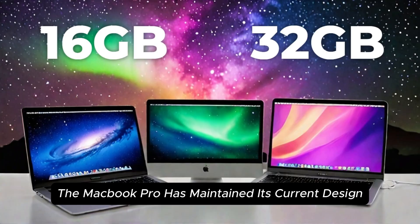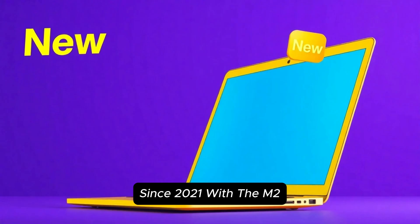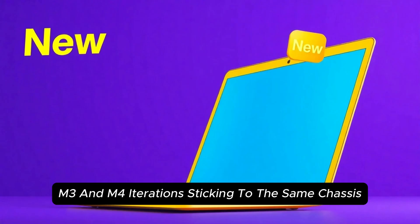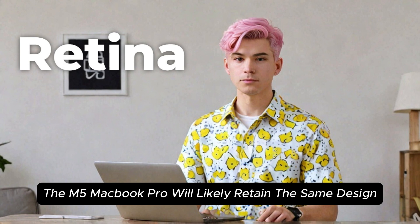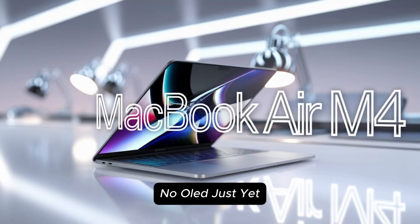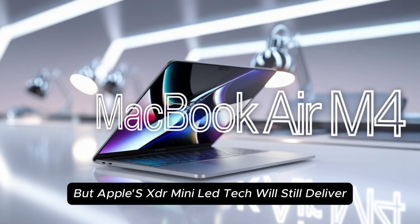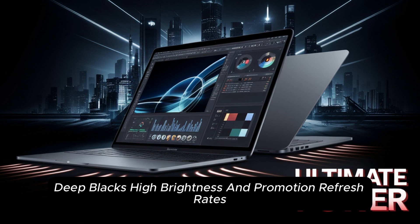Will there be a design overhaul? The MacBook Pro has maintained its current design since 2021, with the M2, M3, and M4 iterations sticking to the same chassis. According to leaks, the M5 MacBook Pro will likely retain the same design. This means a Mini LED display — no OLED just yet — but Apple's XDR Mini LED tech will still deliver deep blacks, high brightness, and ProMotion refresh rates.